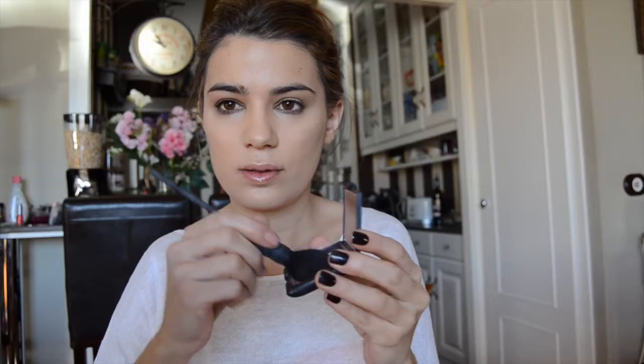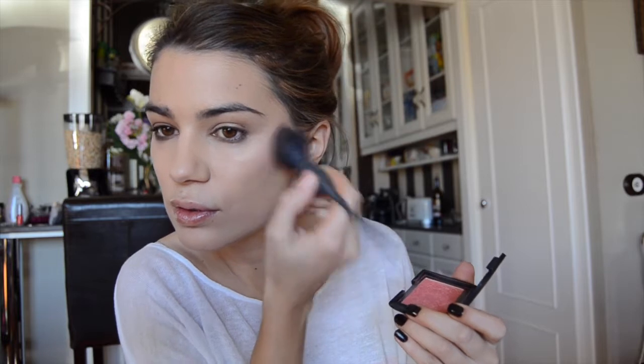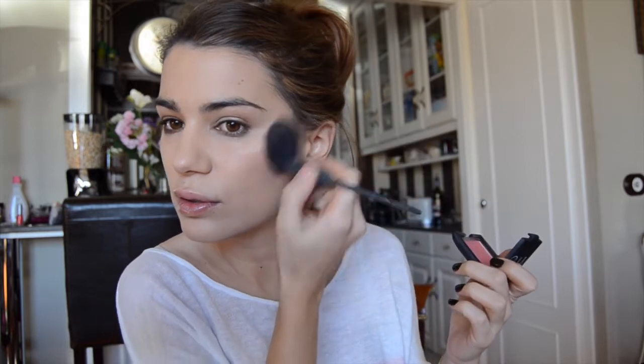Then I use my NARS Orgasm blusher. I love this perfect golden coral pink color — it gives you a healthy glow on your face. You need to build it up despite its great pigmentation. I apply it with the Yachiyo brush, also from NARS — a high-neck pointy brush that picks up just the perfect amount of product. This is the only brush I don't use from Real Techniques, because the blush brush may be too big for my complexion, and I much prefer it for powder or even contouring.